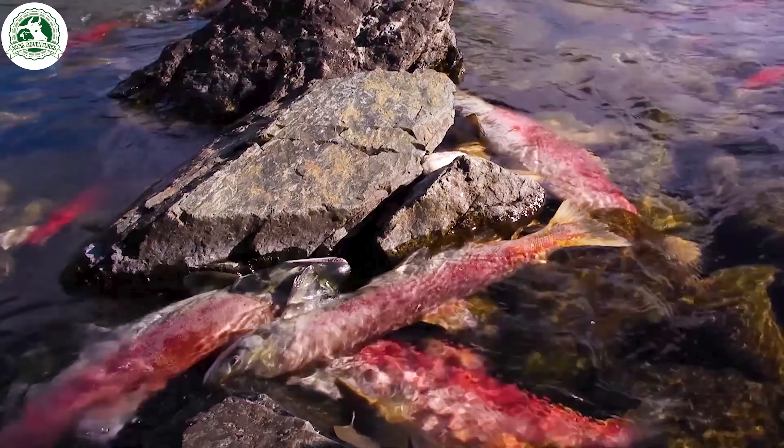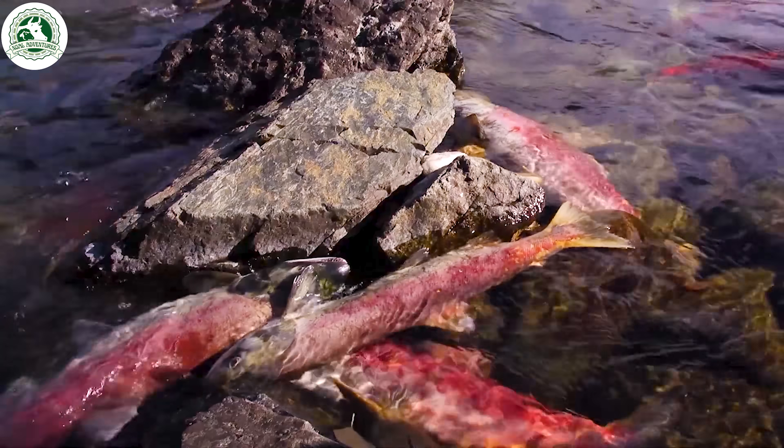After spawning, most Pacific salmon die. But their sacrifice nourishes the ecosystem.